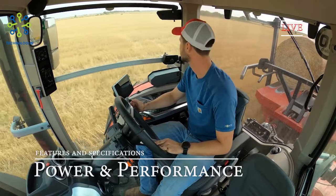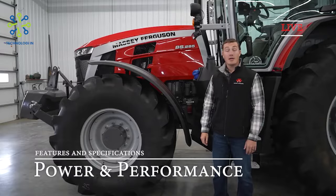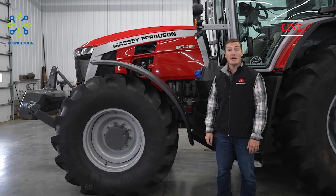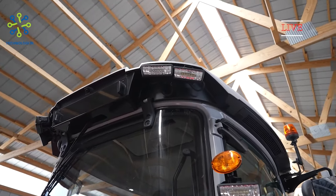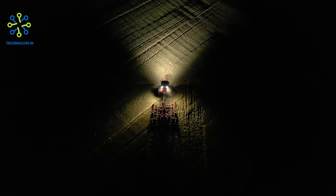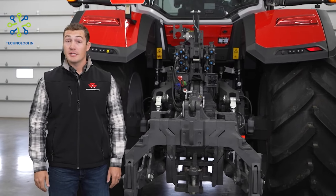Power and performance: the MF 8700S series tractor is a high-power machine designed for tough applications. They are equipped with efficient engines that produce impressive horsepower, making them able to handle demanding tasks with ease. The MF 8700S series offers a wide selection of machines to meet different agricultural needs. These engines are built to provide excellent torque, fuel efficiency, and reliability. The horsepower rating may vary depending on the specific model and configuration.